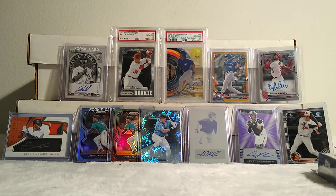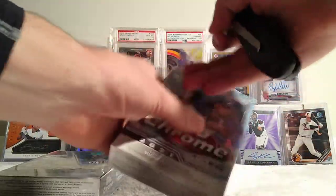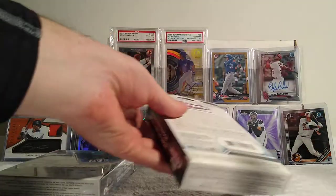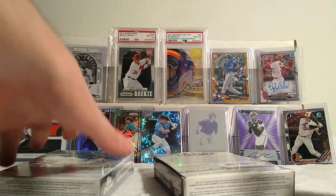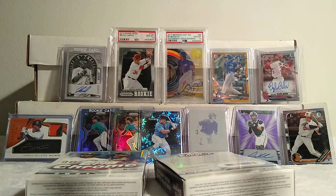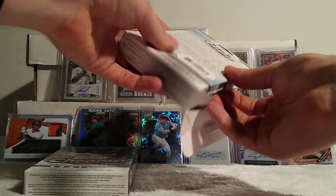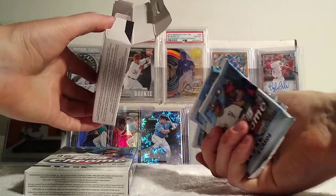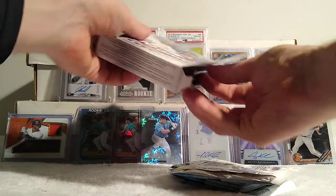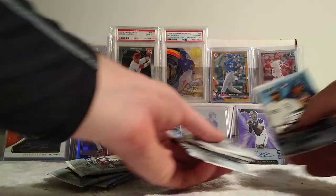Let's get into the Topps Chrome hanger boxes. I have not had really any luck with Topps Chrome this year. People have been telling me that the blaster boxes are the way to go, but I can't find any — every time I go to the store they don't have blaster boxes, they have hangers or megas. I learned my lesson about the megas so I'm not wasting money on that. This is probably the last time I'm opening Topps Chrome — it's just too expensive for these hanger boxes. You get like nothing for $26.